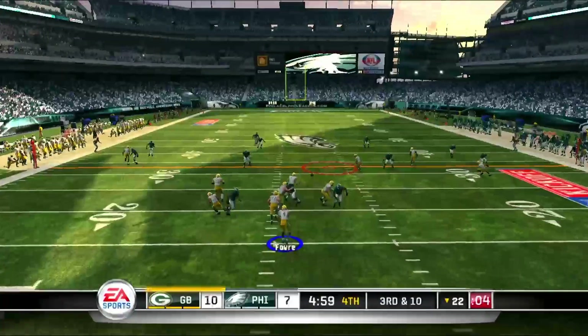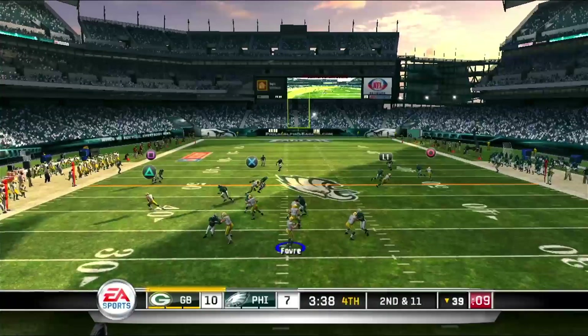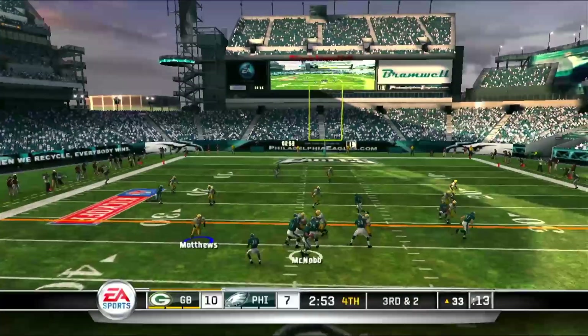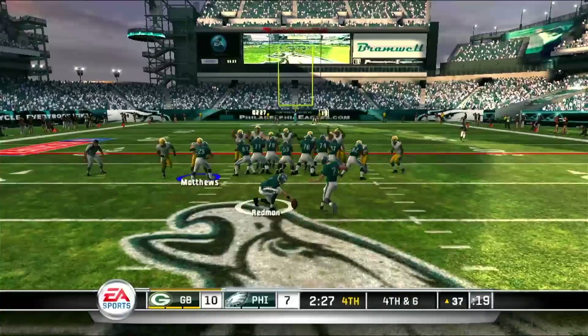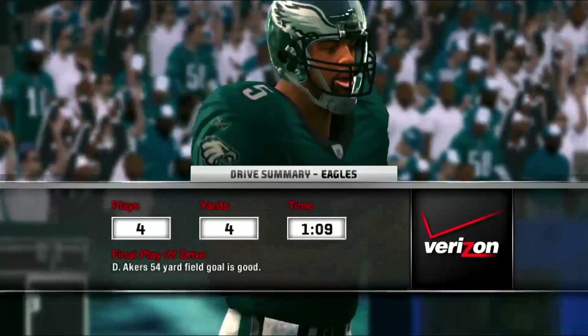Packers get the ball back. Start of the fourth quarter, Brett Favre finds Greg Jennings again on third down, keeping the drive alive. Second and long, Brett Favre is picked off by Scott Fajita. Eagles will take over. McNabb scrambles and is sacked. Packers defense will hold and force the Eagles to kick — they'll tie the game 10-10.